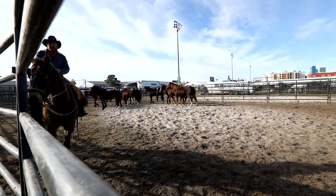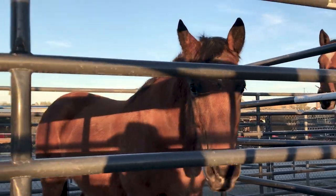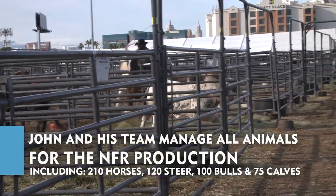Doesn't matter what the question is — if it's water issues, feed issues, health issues, anything. Our job: they give us a list of how the animals route that performance, and we have to make sure the right animal's in the right pen.